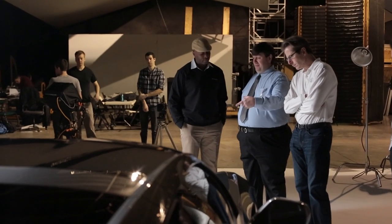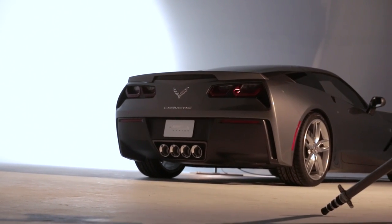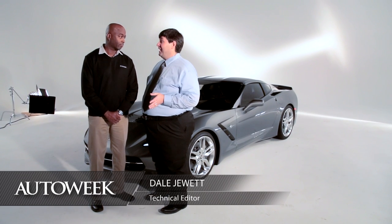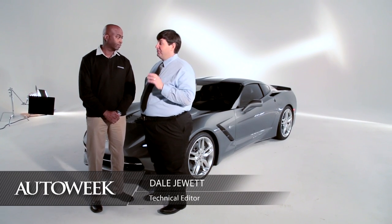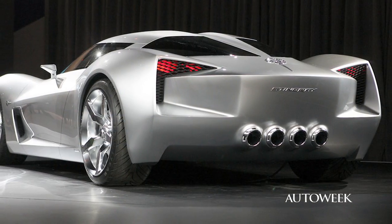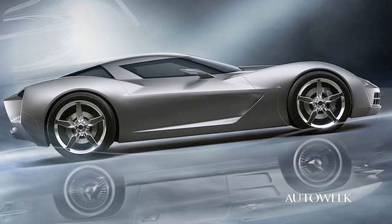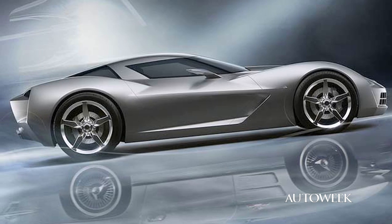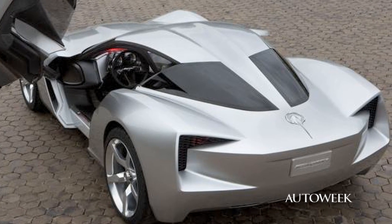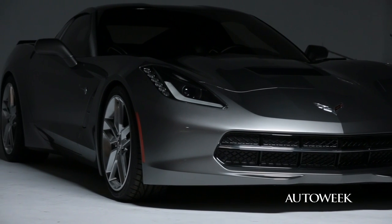Let's take a walk around the new Corvette with Auto Week's own Corvette expert, Dale Jewett. They've been working on it for about three and a half years, and if you wanted to see where they got some inspiration from, there was a concept car about five years ago called Stingray. That actually ended up in the Transformers movies — once as a coupe and once as a convertible.